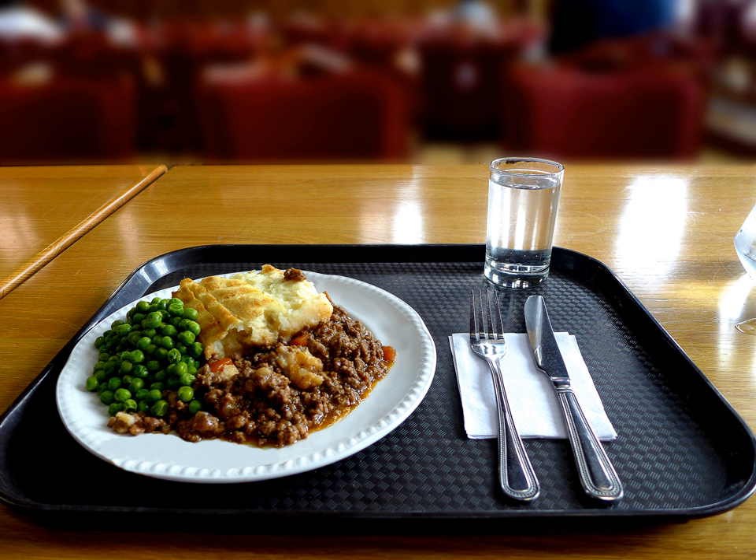Shepherd's pie or cottage pie is a meat pie with a crust or topping of mashed potato. The recipe has many variations, but the defining ingredients are minced red meat — commonly, cottage pie refers to beef and shepherd's pie to lamb — cooked in a gravy or sauce with onions and sometimes other vegetables such as peas, celery, or carrots, and topped with a layer of mashed potato before it is baked. The pie is sometimes also topped with grated cheese to create a layer of melted cheese on top.